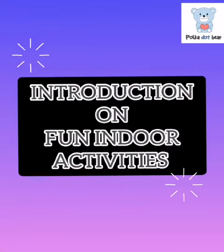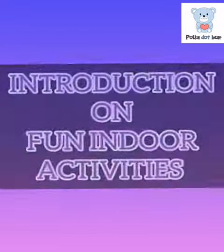Hi, good morning. This is teacher Judy. Today I would like to share with you simple indoor activities with your toddler. These activities are fun and educational. Okay, let's begin now.